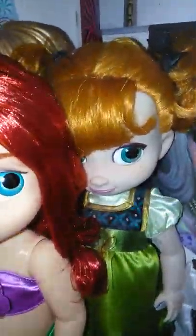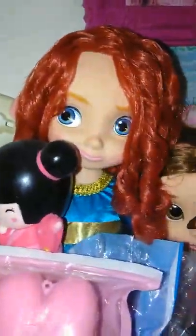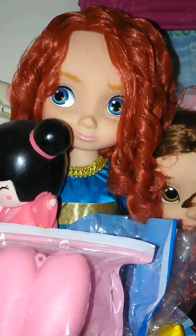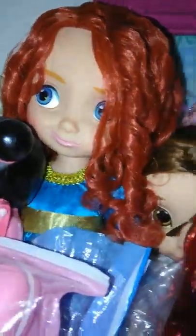Anna is just so cute with her little pigtails. And then we have Merida — I love Merida's hair, it's so pretty and curly, and she has beautiful freckles. Dolls with freckles kill me. She has chubby legs too but you can't really see them.